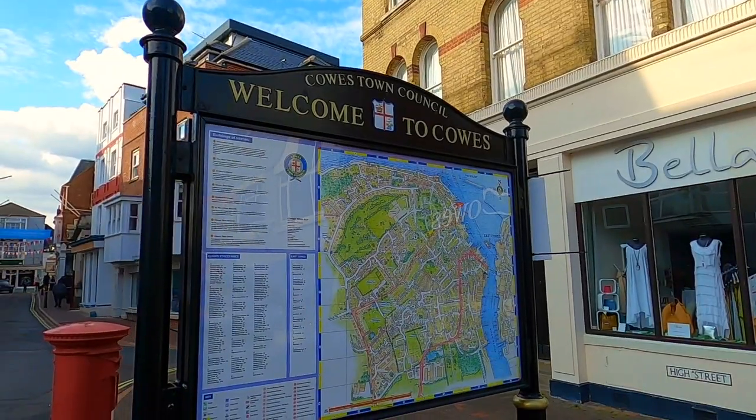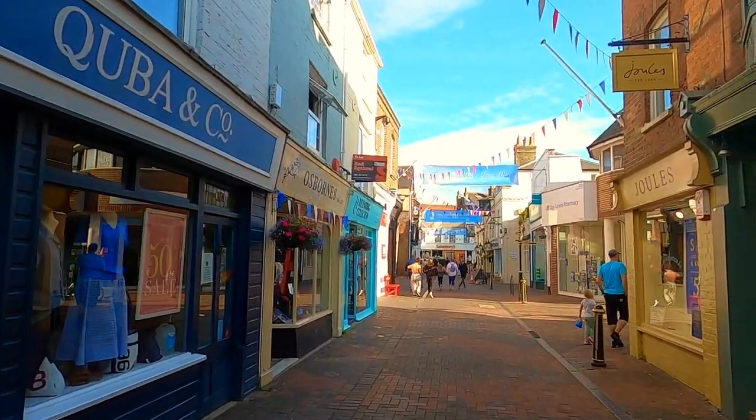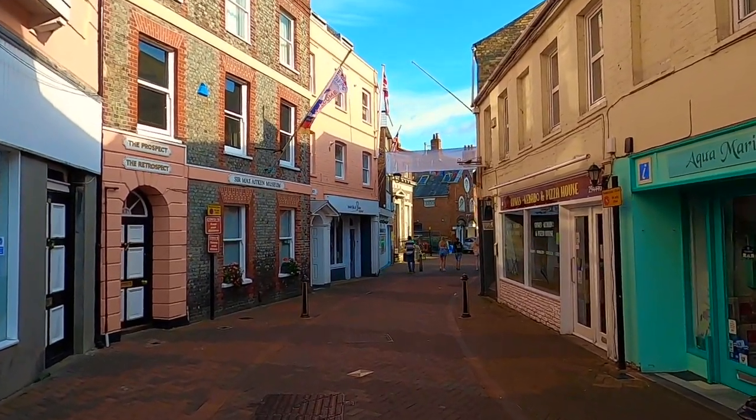For the duration of our stay on the island, we were based in the town of Cowes, famous for its yachting and sailing. Many of Cowes' buildings are colourful terraces, and its harbourfront street is full of pubs and restaurants.